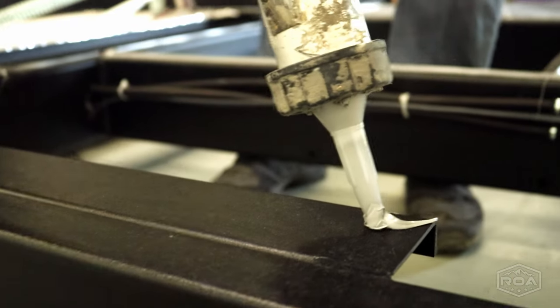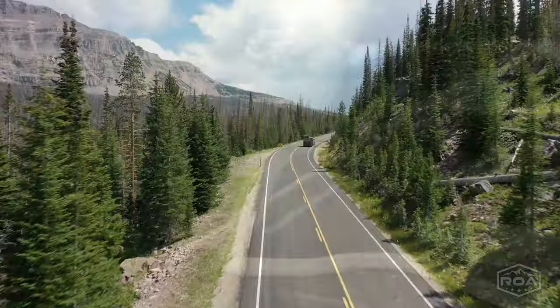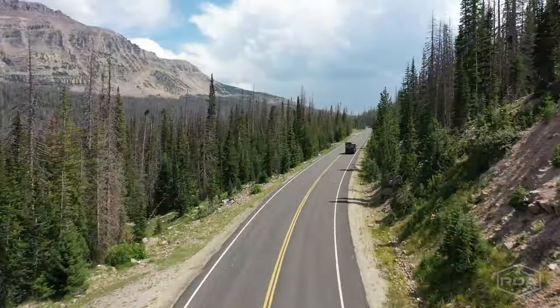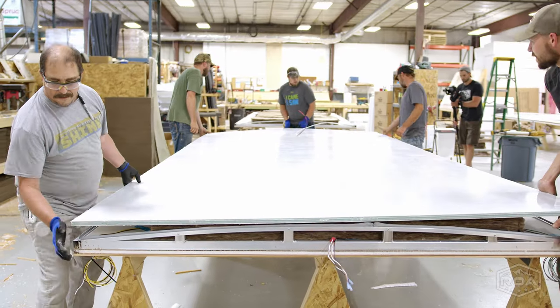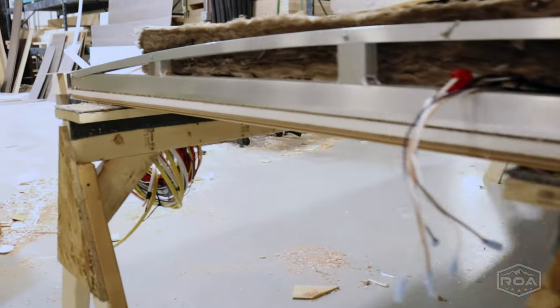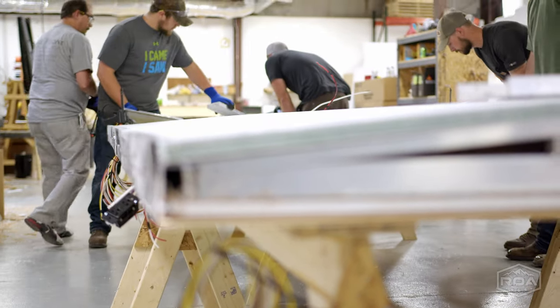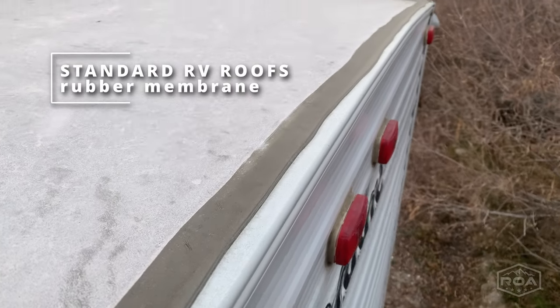I feel like all of these trailers, all of the things I've been learning about — all the products they're using — it's like this is going to last 20 years and not have problems. The roof materials he's using could potentially last 20 to 30 years, maybe longer. Meanwhile, the standard RV rubber roof has like a 10-year life on it. That's it.